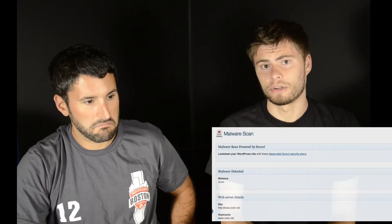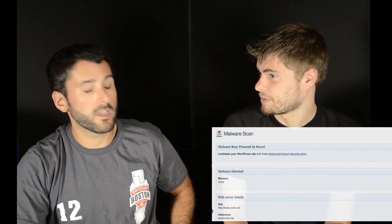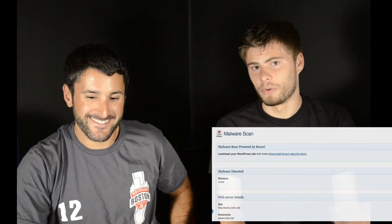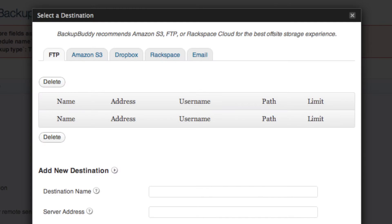BackupBuddy additionally offers malware scanning. If you're using a normal web hosting service like GoDaddy, you definitely want to check for malware. I found it just as easy as the free one to back up to Amazon S3, email, and similar destinations, and you can do database-only versus full backup on that one as well.